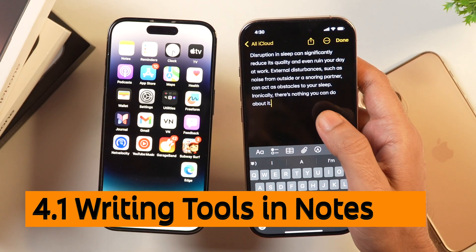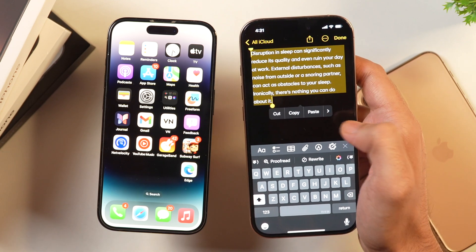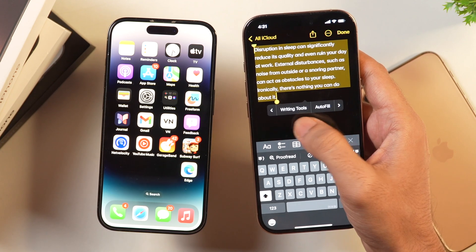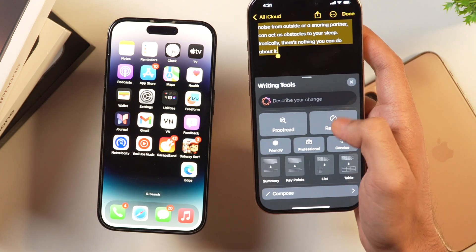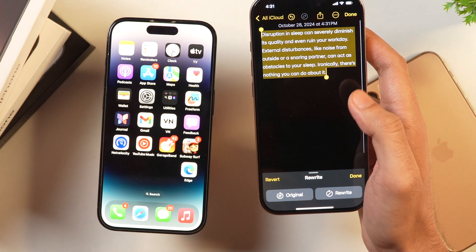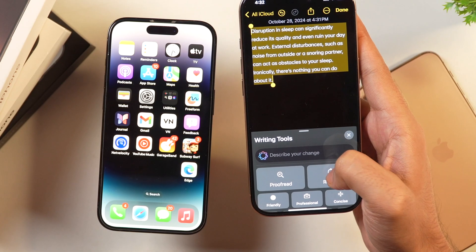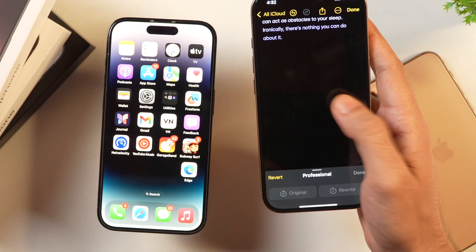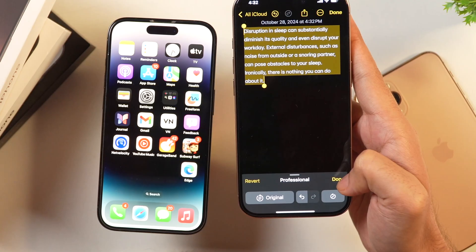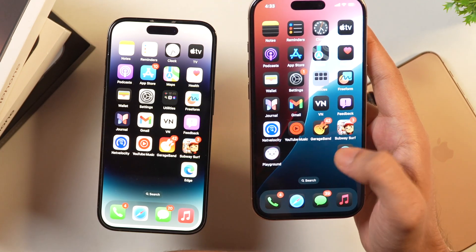Here in the Notes app, after pasting text, select everything and tap Writing Tools. Apple Intelligence and Siri will rewrite the text for you. If you like it, keep it — or ask Siri to rewrite it again or revert to the original. You can also change the tone to Friendly or Professional. Once happy, tap Done. Writing Tools work in other apps too, including Messages and Pages.